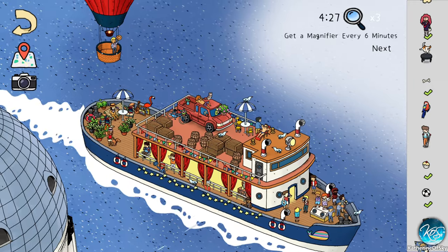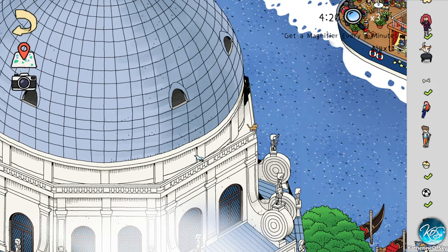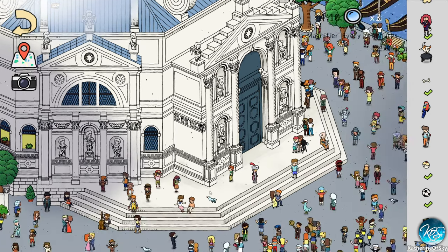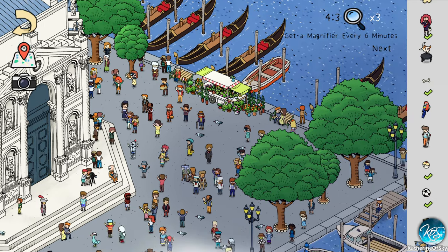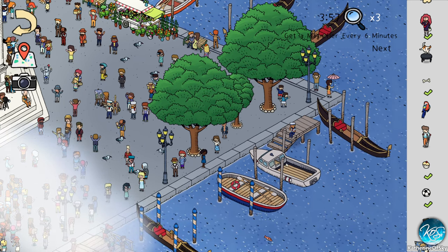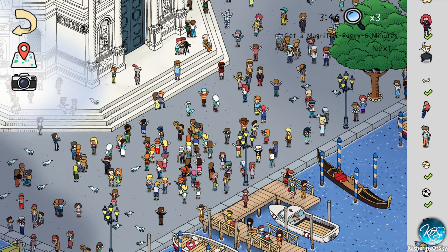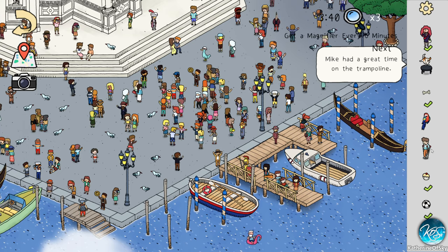Let's keep looking for stuff because I want to find everything. Here's a boat — let's check. Can't click that. This is like identical to one of the boats from the previous level. I hate the clouds so much. Let's check this area now. Would be funny if Mrs. Brown lost her purse in a tree. We're looking for the doggo on the trampoline. Mike had a great time on the trampoline. Still need the bird and the guy on crutches.